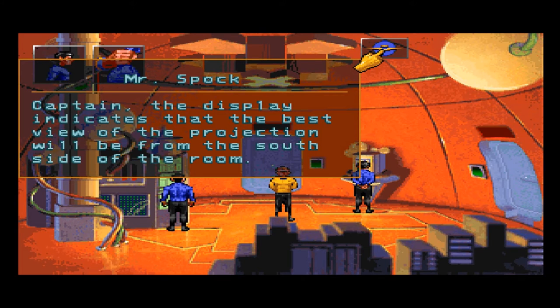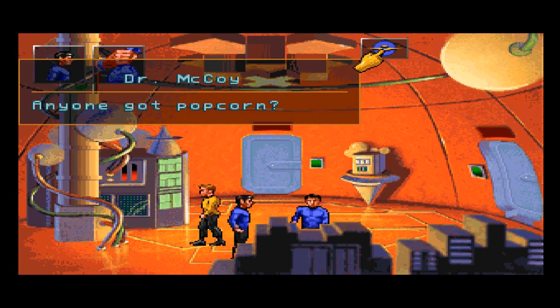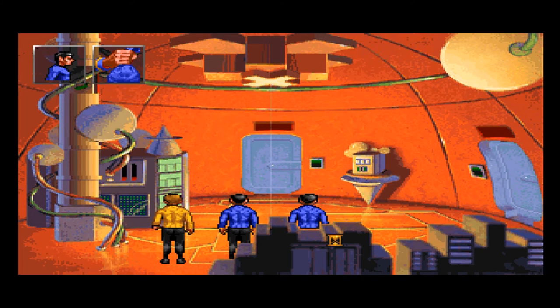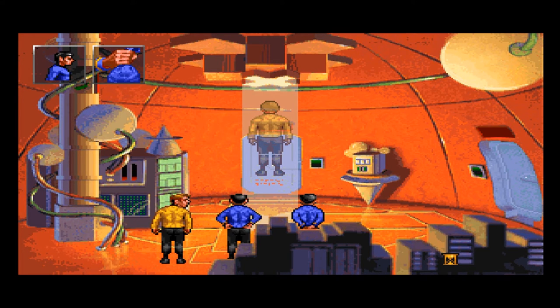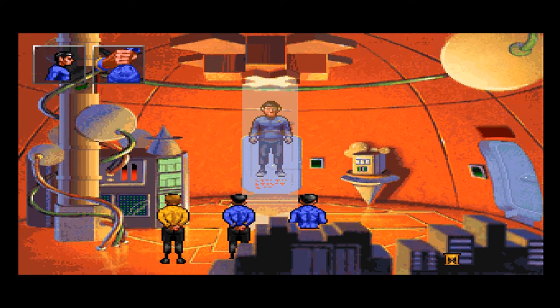The display indicates that the best view of the projection will be from the south side of the room. Well, gentlemen — anyone got popcorn? Kirk, Spock — they're all looking at each other, looking all over the place. Kirk's here, Spock — okay, now what?